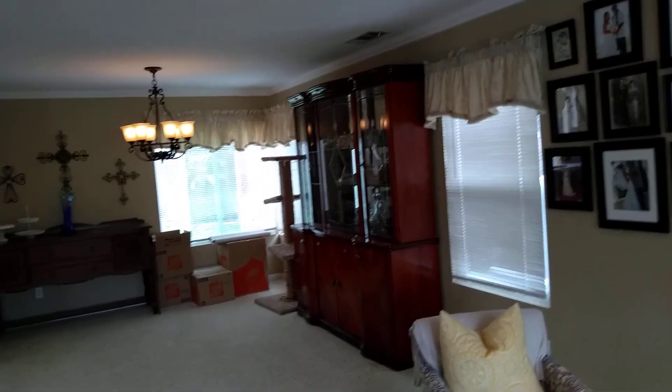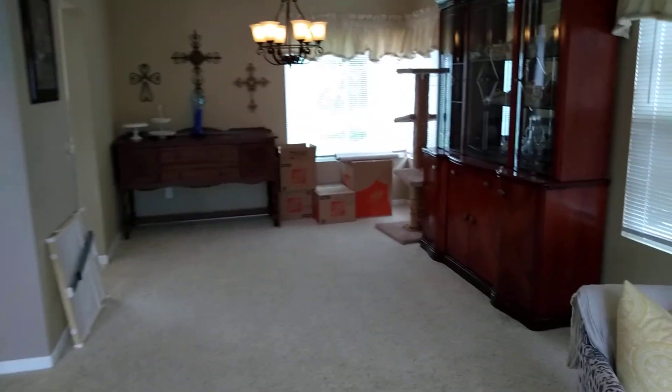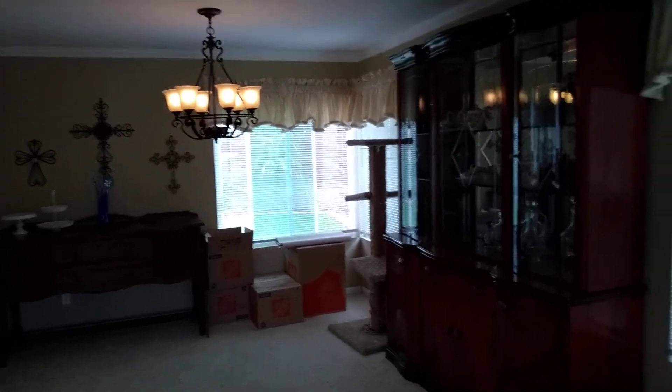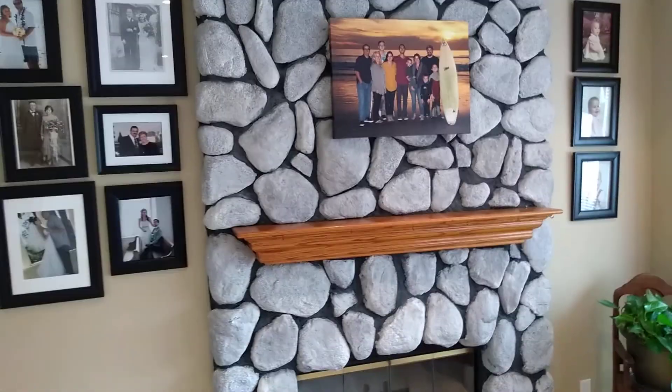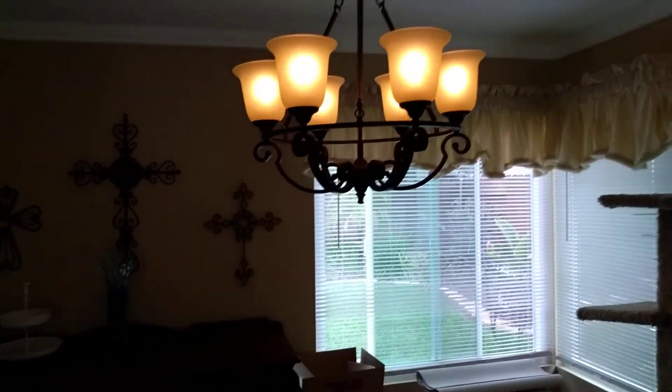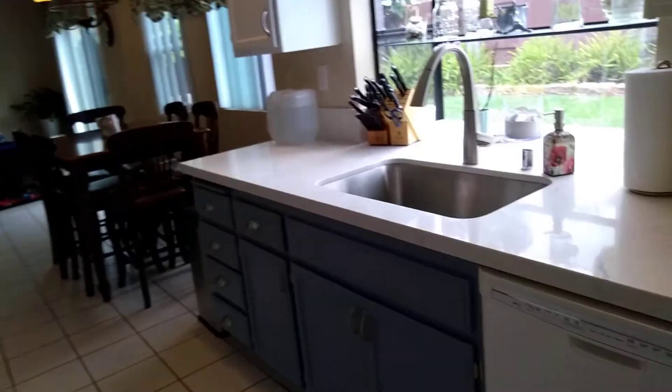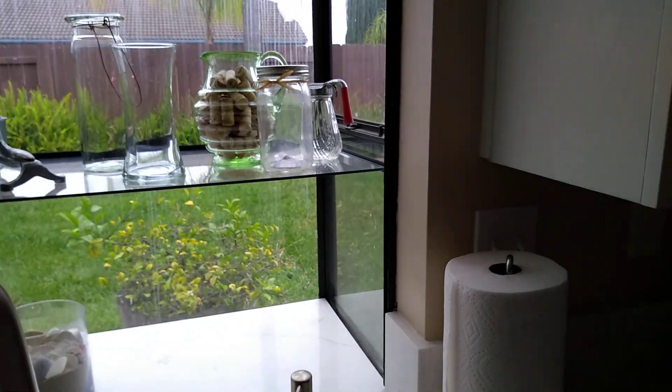This house also has AC — I'll check how old the unit is. There are window coverings on the windows, which is good. There's a fireplace here in the living room, which is nice. Coming through to the formal dining room — you can see they're already packing up to leave, which is good news. Then into the kitchen, which has been updated with quartz countertops — almost exactly the same as what I have in my house.